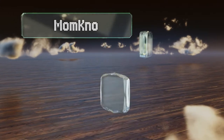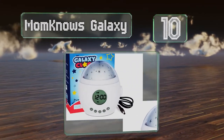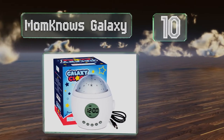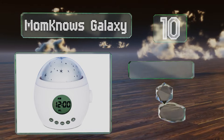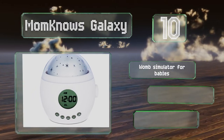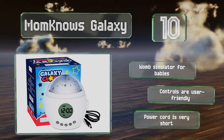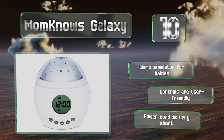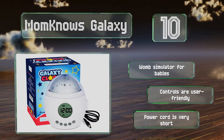Starting off our list at number 10, the Mom Knows Galaxy projects a captivating display of the stars onto children's ceilings to help lull them into dreamland. It also plays white noise and calming nature sounds, or you can pair it with your phone to stream your own choice of songs. It comes with a womb simulator for babies and user-friendly controls. However, the power cord is very short.